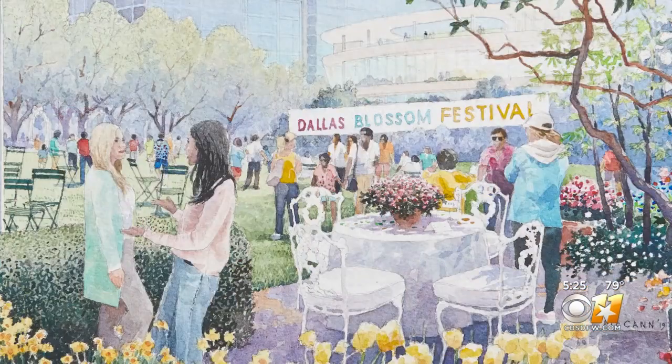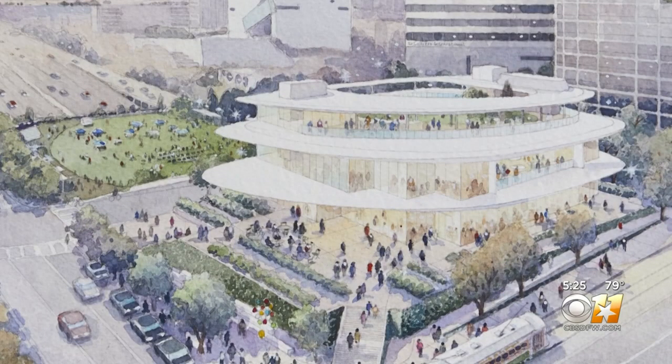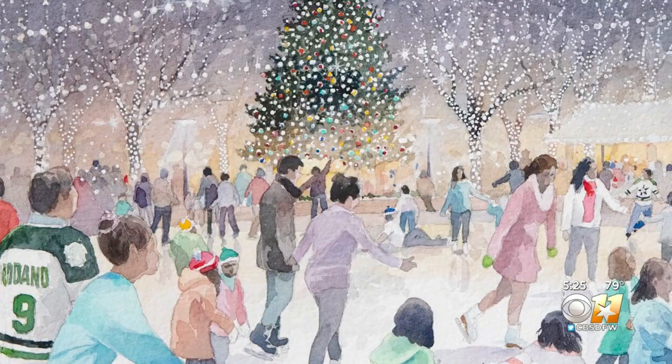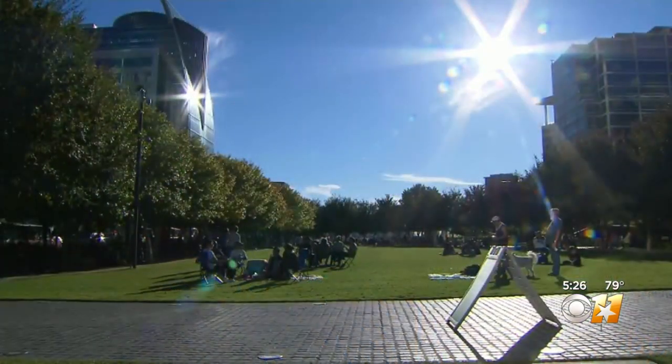If Klyde Warren Park is a town square, that's the student union where things will be happening. And the opportunities for the new space are endless — during the holiday season it could turn into an outdoor ice skating rink, and during the rest of the year it could be a book festival one day, a fashion show the next day, or a beer garden the next.